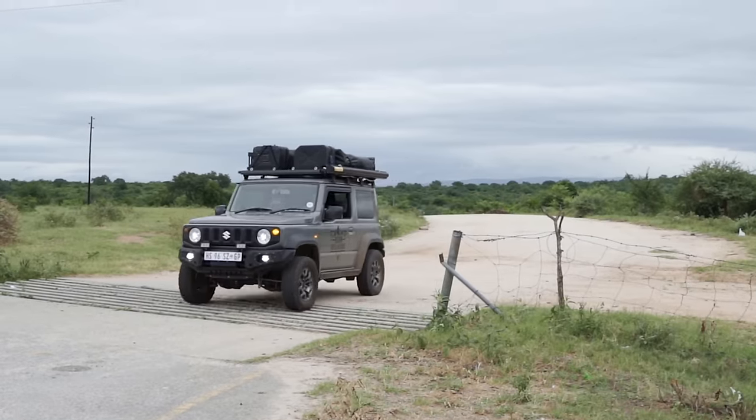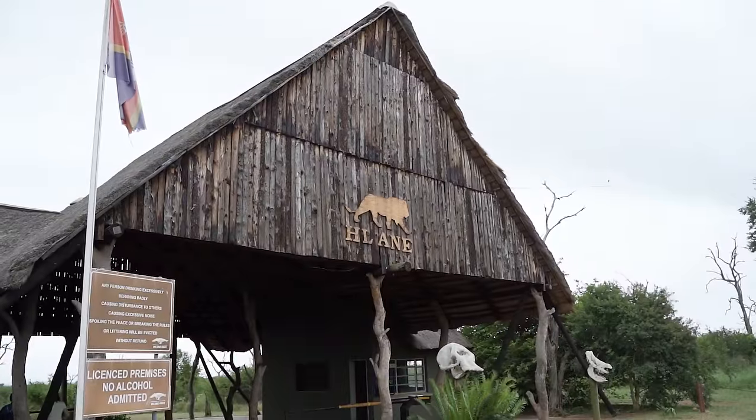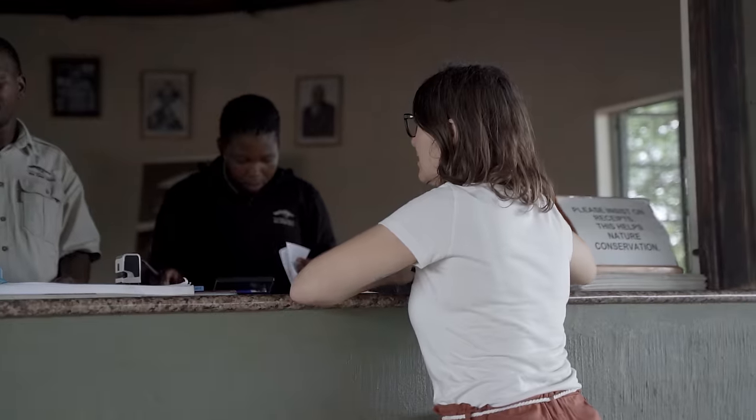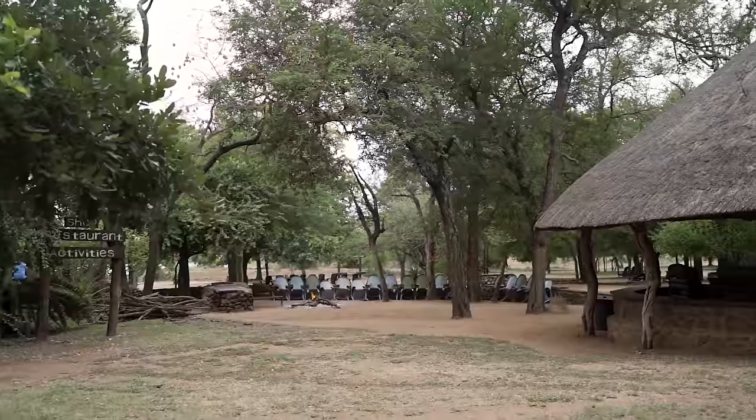We finally made it to Hlane — let's go check in. We were super excited to visit our first national park for the trip, and having the campsite pretty much all to ourselves meant we could just have a peaceful and relaxing time.